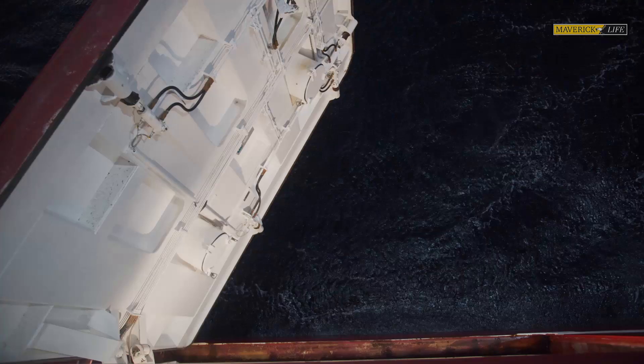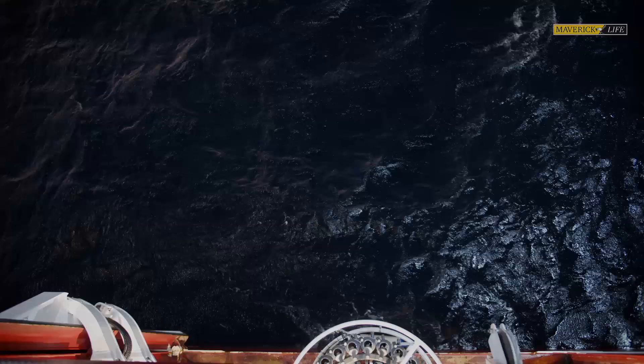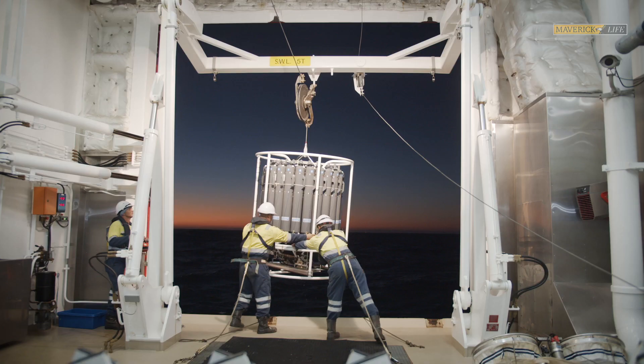The CTD is attached to a cable. All the bottles are opened before you send the instrument down. We deploy it over the side — most are rated to about 6,000 meters — so you can get a full profile of measurements as you send the CTD down. The cable it's attached to is a communication cable, so it sends back real-time data of what the sensors are seeing.